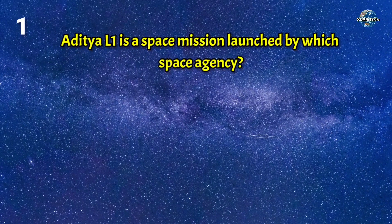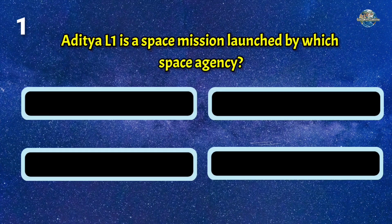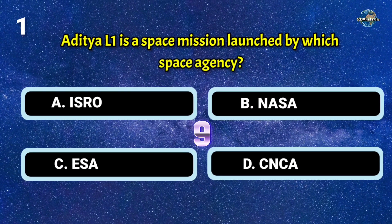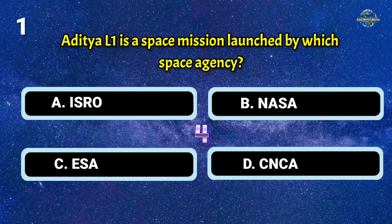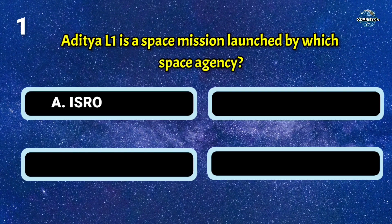Aditya L1 is a space mission launched by which space agency? The answer is A: ISRO.